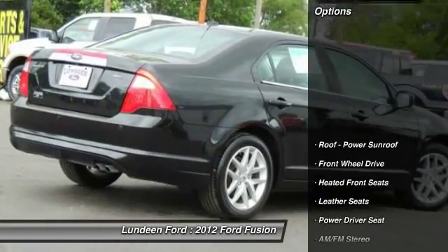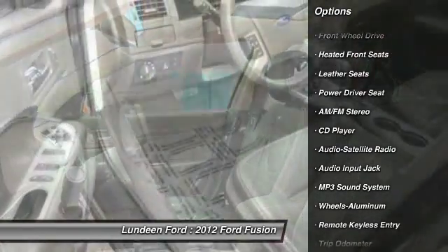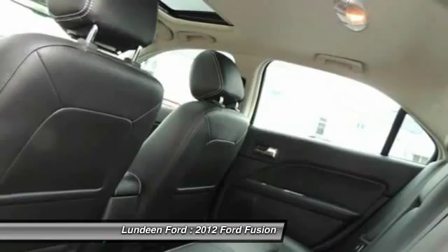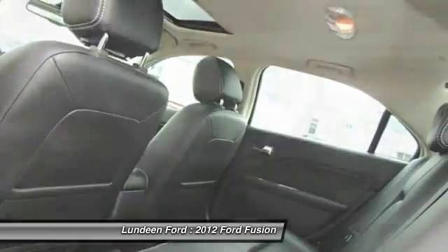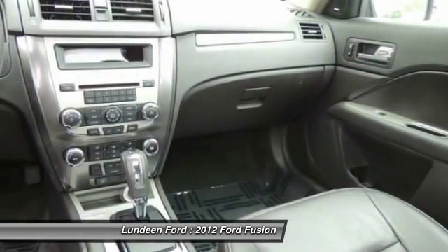Here are some of this vehicle's great options: traction control, anti-lock braking system, front air conditioning, power steering, cruise control, aluminum wheels, automatic climate control, multi-zone climate control, rear defrost, center armrest.